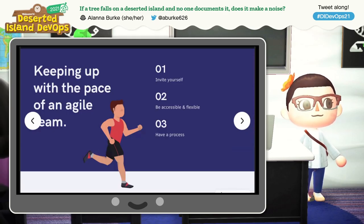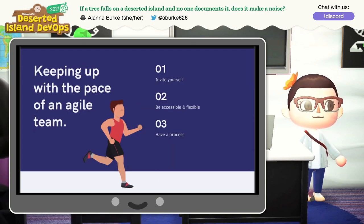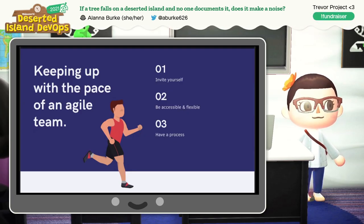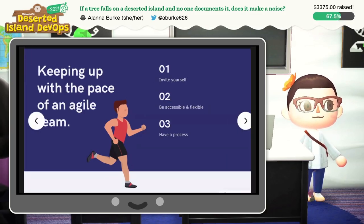Keeping up with the pace of an Agile team can be really, really tough, and it depends very heavily on how your team works. But I've come up with some things that I think can translate to any situation. One of the first things is to invite yourself. Sometimes the docs writer can get excluded from the more technical team meetings — invite yourself to them. You might find out that you don't need to be there all the time, but make that decision for yourself.